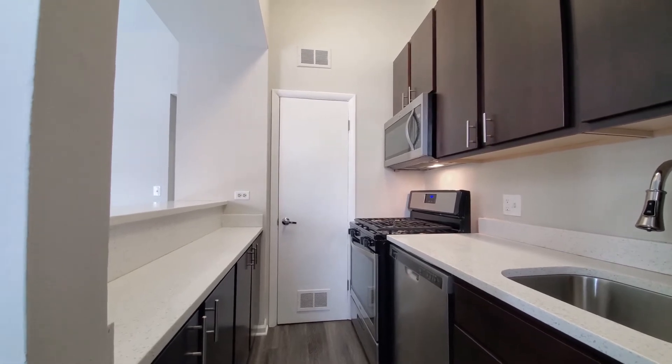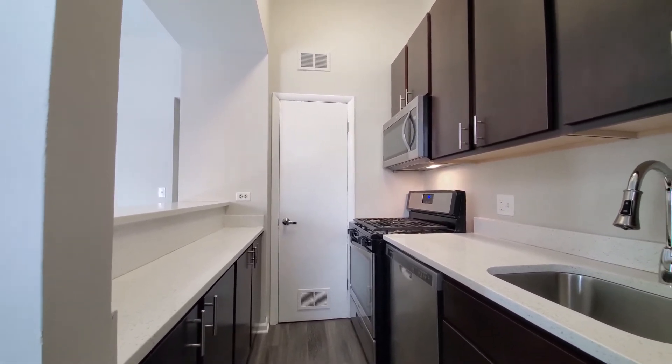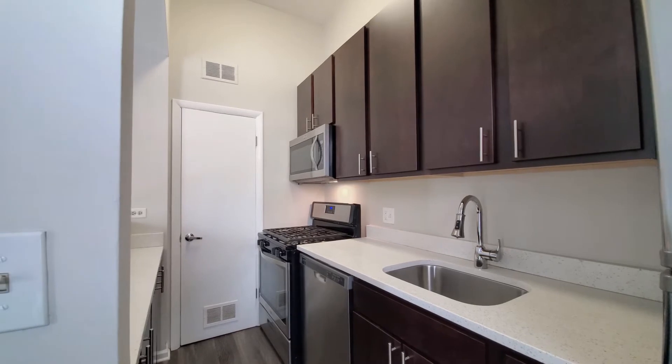A door opens into individual heating and air conditioning. It's a four-burner gas range with really good cabinet and counter space, plus a built-in microwave and dishwasher.